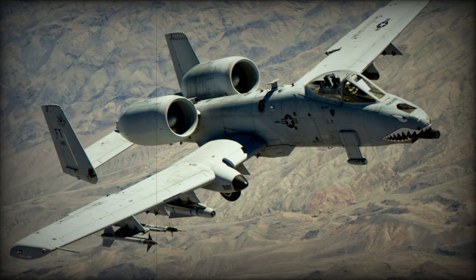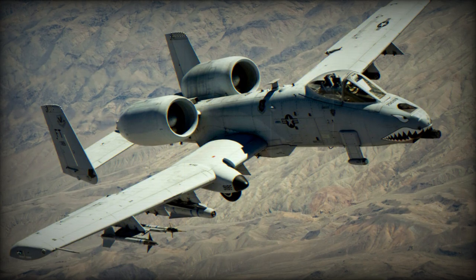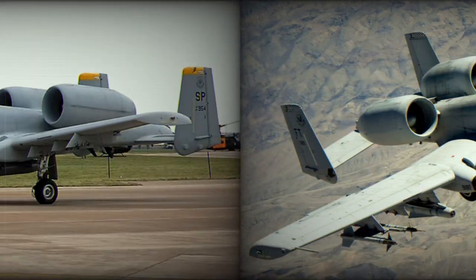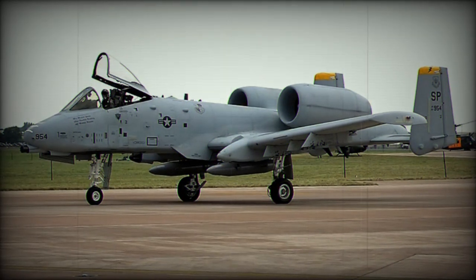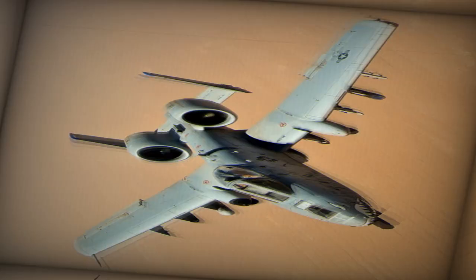In response to recent Hamas attacks against Israel, the United States has taken significant steps to strengthen its military support for Israel and its military presence in the region. A key initiative in this response is the deployment of a second squadron of A-10 Warthog ground-attack aircraft, also known as the Thunderbolt 2.